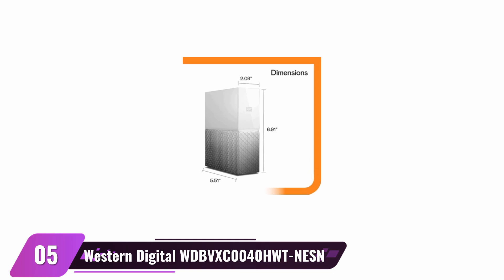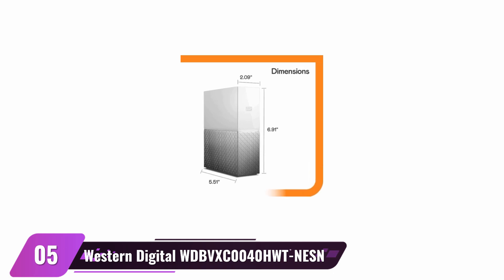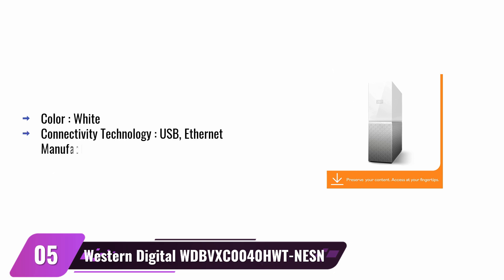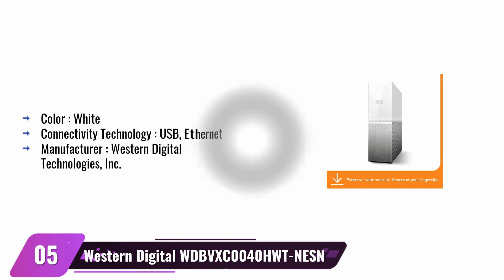Western Digital 4TB MyCloud Home Personal Cloud Network Attached Storage. Western Digital presents this extraordinary network-attached storage with a 4TB capacity, ideal for personal and professional use. The versatile device conveniently connects to laptops, iPhones, desktops, and Android devices, enabling users to securely store photos and multimedia documents from any location. With its sleek white aesthetic design, USB and Ethernet connectivity technologies guarantee effortless access, making your digital life much more manageable.